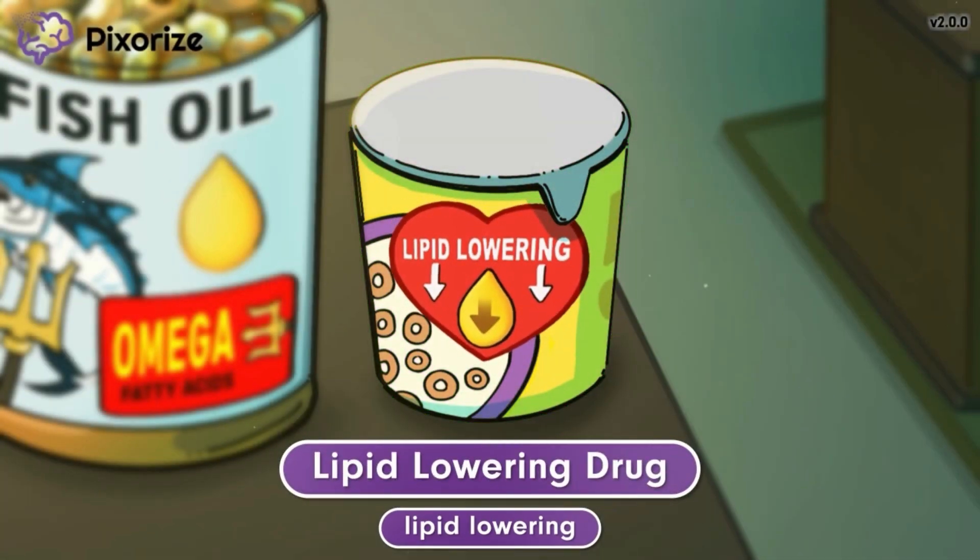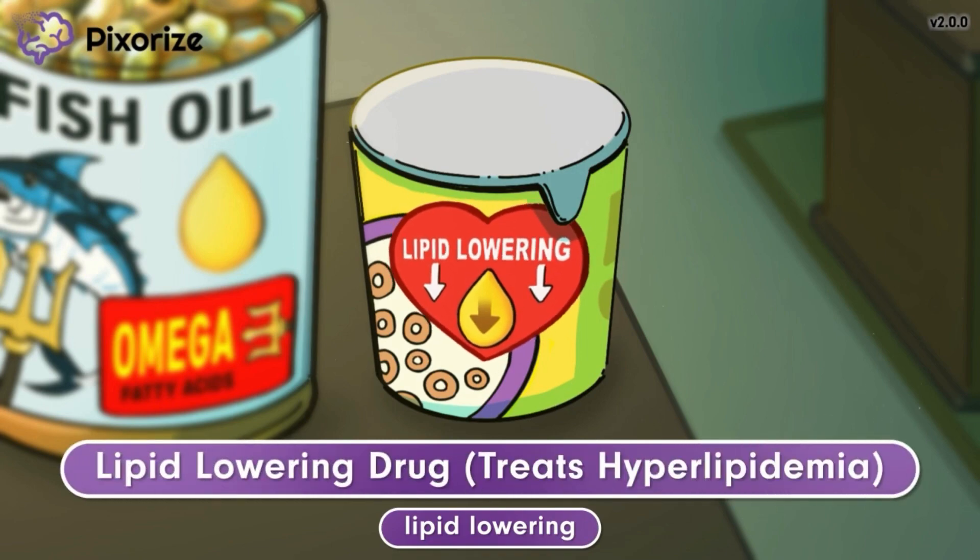As a reminder, lipids are fat molecules that circulate in the blood. Lipids have important functions in the body, but when circulating levels get too high, it creates a clinical condition known as hyperlipidemia, which increases the risk of developing cardiovascular disease. Fish oil treats hyperlipidemia by lowering the levels of circulating lipids.